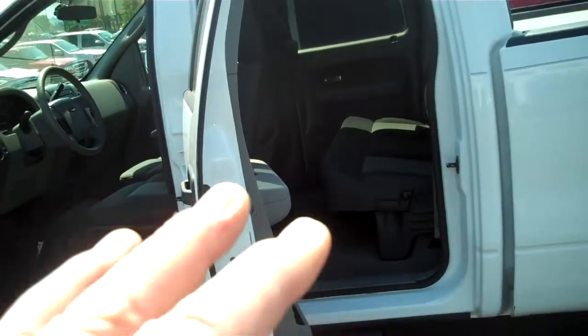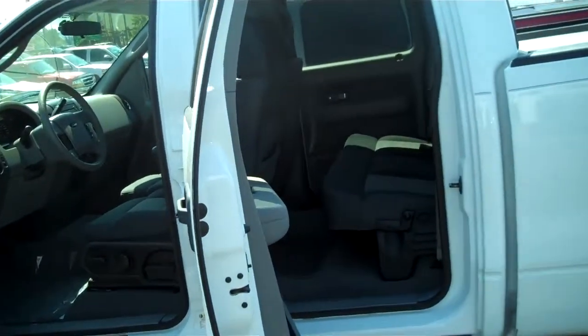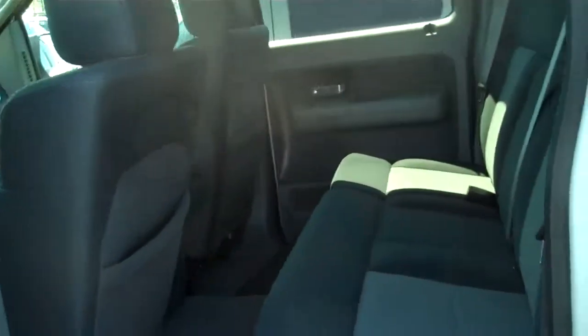Having the higher seat gives your passengers in the back the ability to look over the seats and gives them a real good theater tier seating type of view, making that drive a lot less monotonous and tiring.